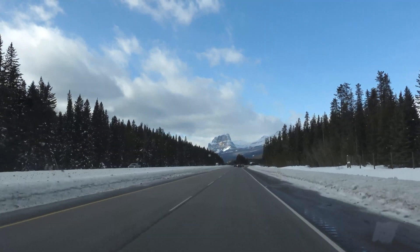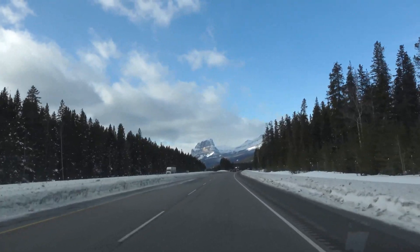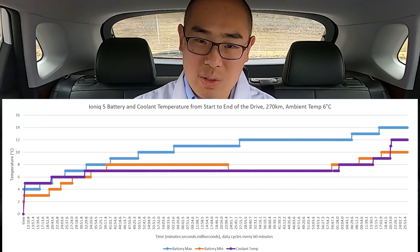As you drive and the battery discharges, the battery will generate heat. The warmer the ambient temperature and the faster you drive, the more passive heating you will get. Here is a nice graph to show you what is happening to all these temperature measurements throughout the drive.